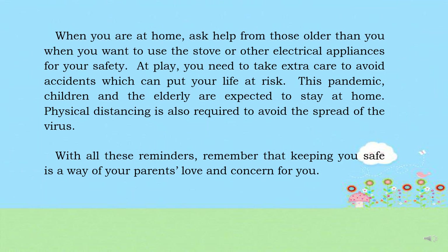When you are at home, ask help from those older than you when you want to use the stove or other electrical appliances for your safety. At play, you need to take extra care to avoid accidents which can put your life at risk. During this pandemic, children and the elderly are expected to stay at home. Physical distancing is also required to avoid the spread of the virus. Remember that keeping you safe is a way of your parents' love and concern for you.